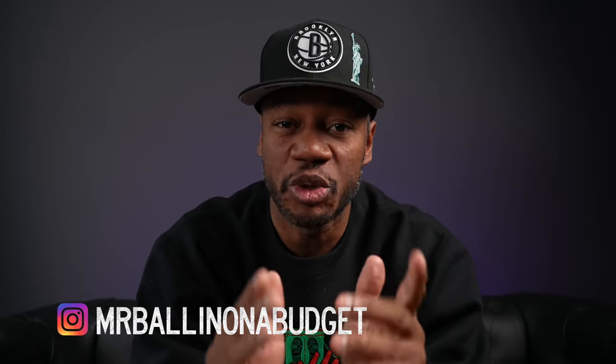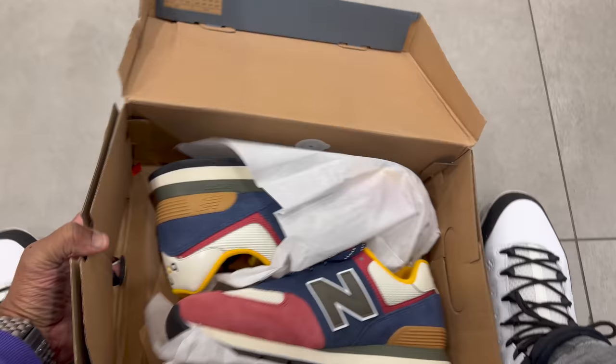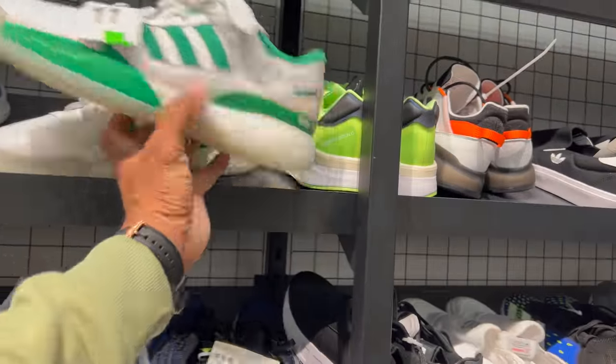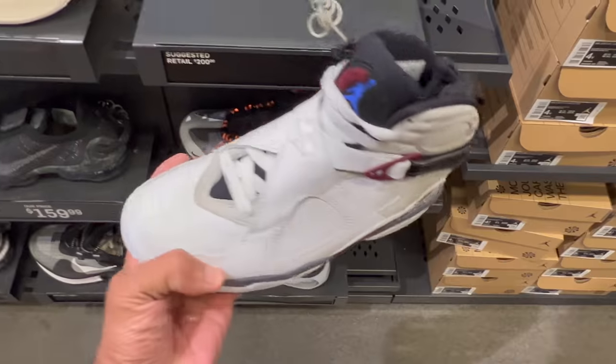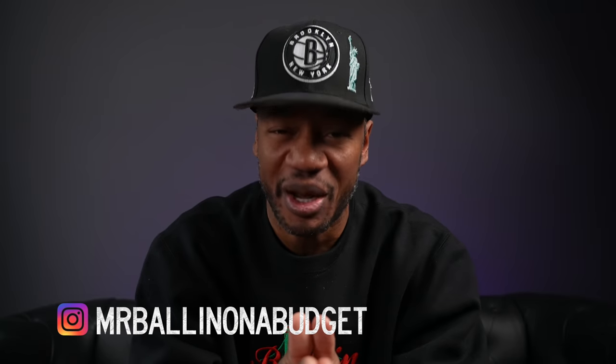Small interruption — do me a favor, go over to Instagram and follow Mr. Ball on the Budget. That's my new IG page. What I'm doing on that page is posting daily and also showing you guys what's in the building when I visit these stores live. I'm in the building, I see some deals, I see some steals, I'm gonna post it live on stories or make a post about it on that IG page. Go ahead and follow that page — I really appreciate it.